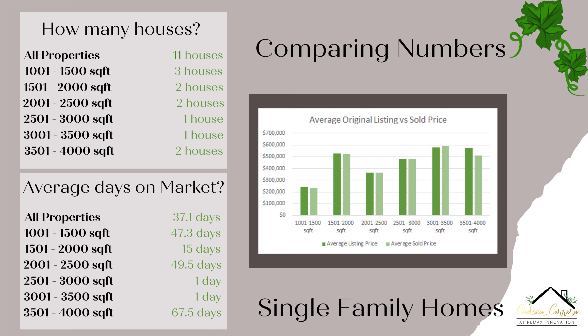Now we're going to move on to the graph for listing price versus sold price. For properties in the 1,001 to 1,500 square foot range, the original listing price was $243,000 and the average sold price was $232,000 — a little bit of a drop. For 1,501 to 2,000 square feet, the original listing price was $529,000 and the average sold price was $521,000, again a slight drop, but you do see that significant price increase between those square footage ranges.